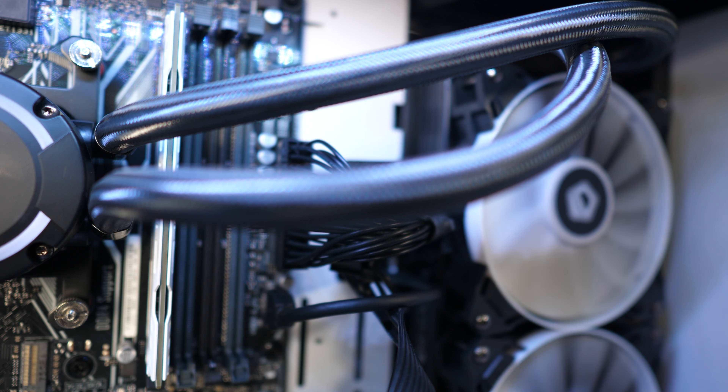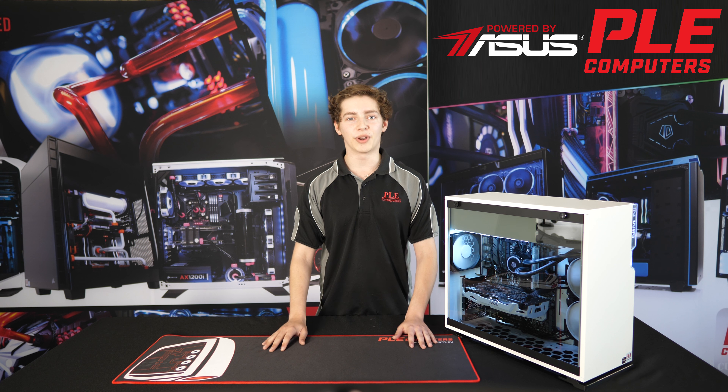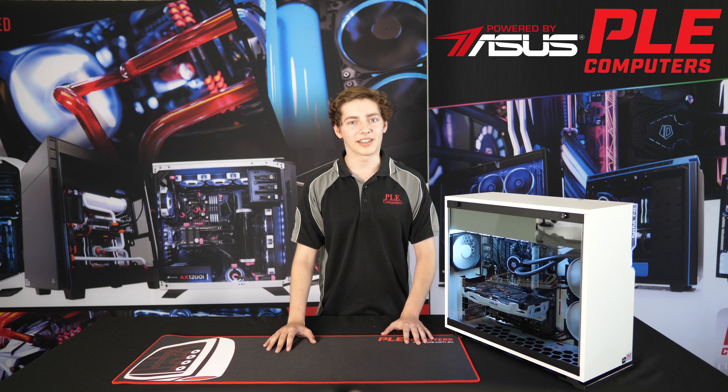The Polar, powered by ASUS custom gaming system, combines performance, looks and cooling to deliver a full package build that covers every base without breaking the bank. You can customise and order the Polar system now from PLEComputers website.